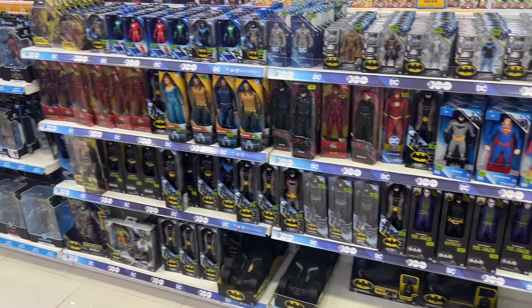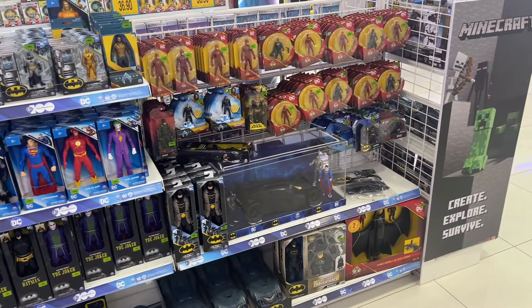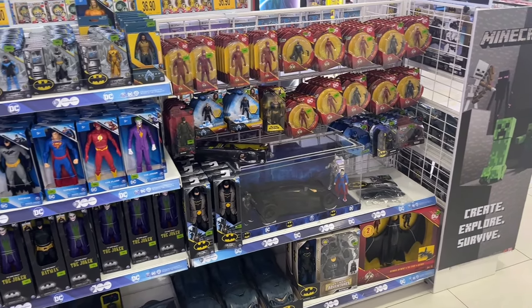All of this new Batman stuff is coming out as part of the 85th anniversary celebrations happening this year. I can't wait to see what else Spin Master has in store for retail next.